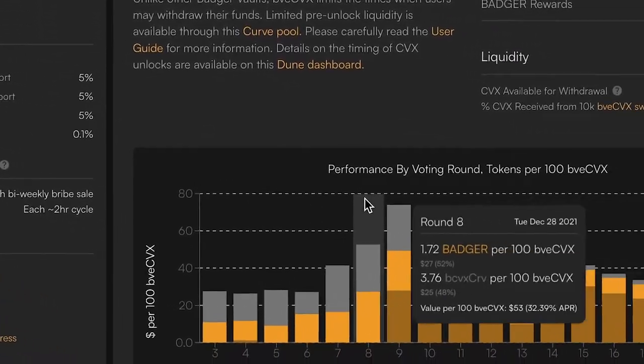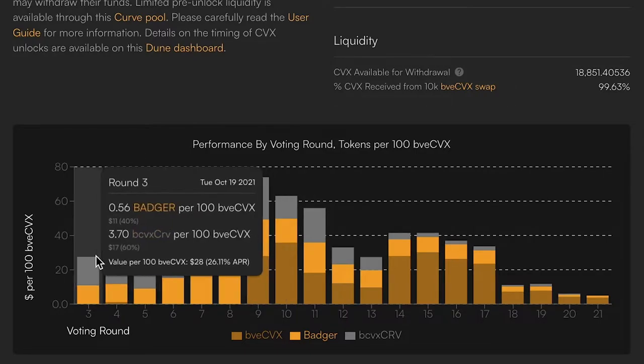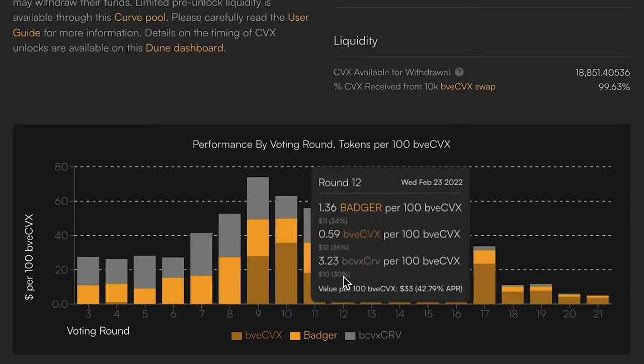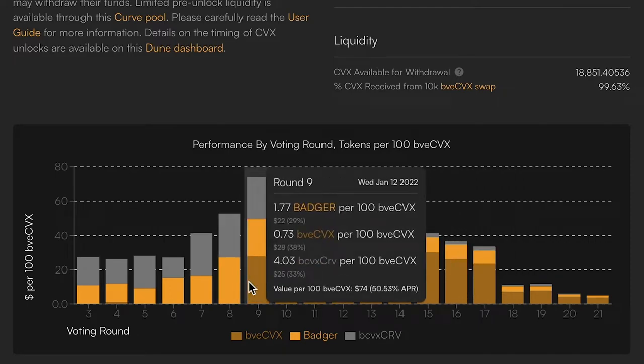If you check out this chart down here, you can see how the reward mix has changed over time. The CVX-CRV has gone down a little bit while proportionally the CVX and Badger has stayed pretty constant. You can see here where we switched to auto-compounding that 75-25 mix.